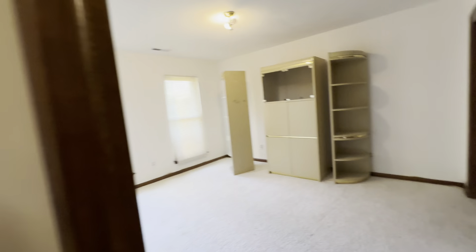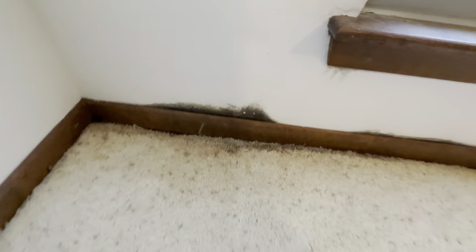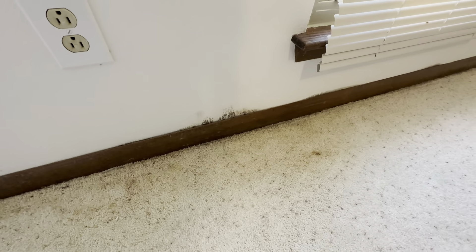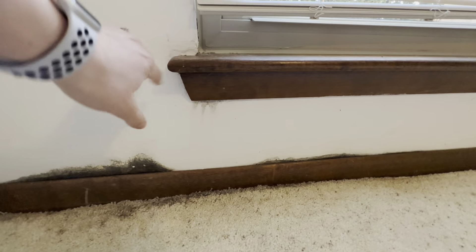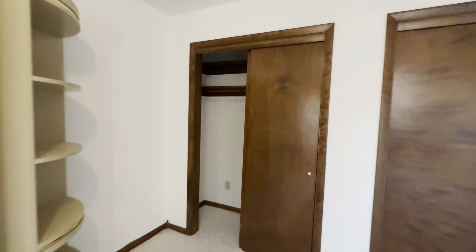There are two more bedrooms down here. I want to point out some discoloration over here — it's not wet or anything, but I just want to note it. At first I didn't know if it was any kind of mold, but I don't believe it is. It's not dripping down the windows or anything, but just something to be mindful of.